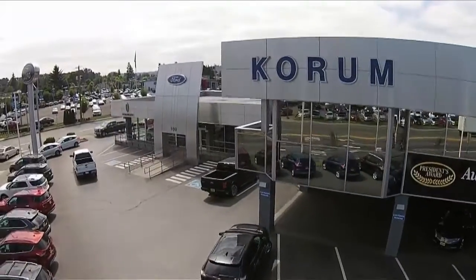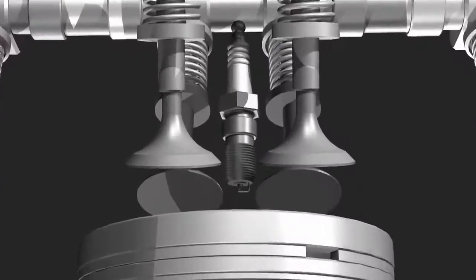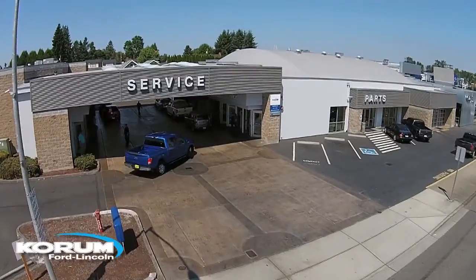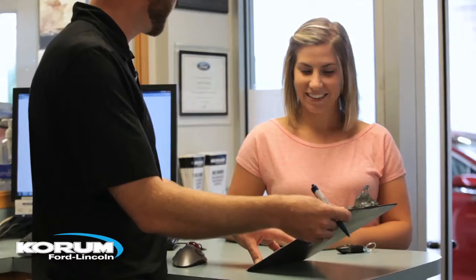Today's fuels leave behind harmful deposits in your car's system, from carbon deposits in the intake to gum and varnish in your injectors, as well as carbon in the catalytic converter. Coram Ford Lincoln will perform a complete system service, bringing new life to your vehicle's fuel system from its gas tank to its exhaust.